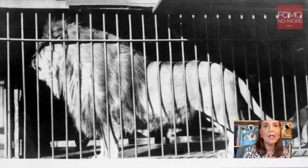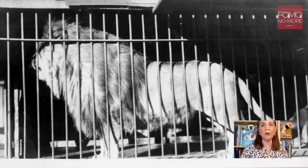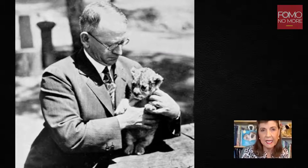One day — September 26, 1916 to be exact — a local physician was driving down the street after performing surgery. He heard the roar of Rex the lion. He was riding with his brother and turned to him and said, 'Wouldn't it be splendid if San Diego had a zoo? I think I'll start one.' He drove to the newspaper, and the next day a story ran that Dr. Harry Wagerforth was planning to create a zoo in San Diego with these leftover animals from the exposition. On October 2, 1916, the San Diego Zoo was born.